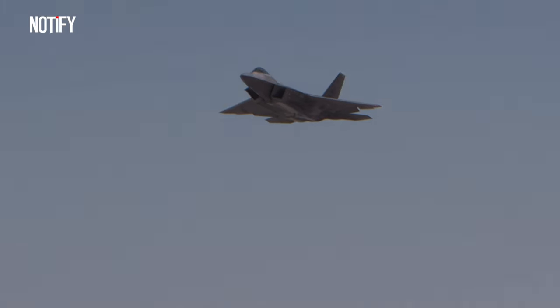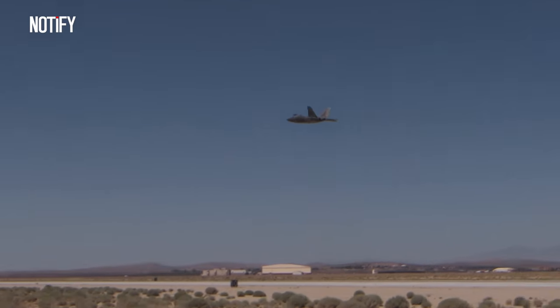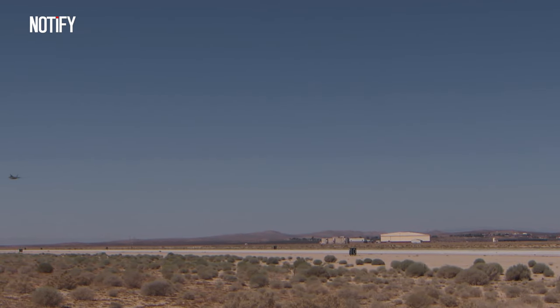Interestingly, while its stealth design makes it extremely hard for radars to detect, the F-22 remains vulnerable to attacks from enemy aircraft equipped with infrared seekers.